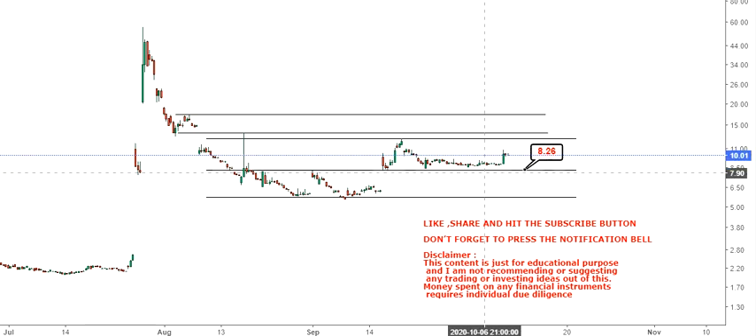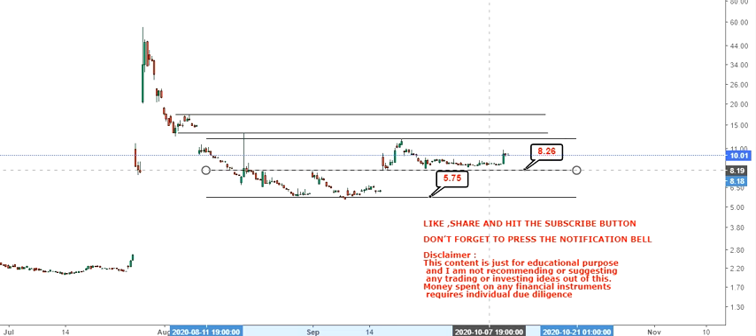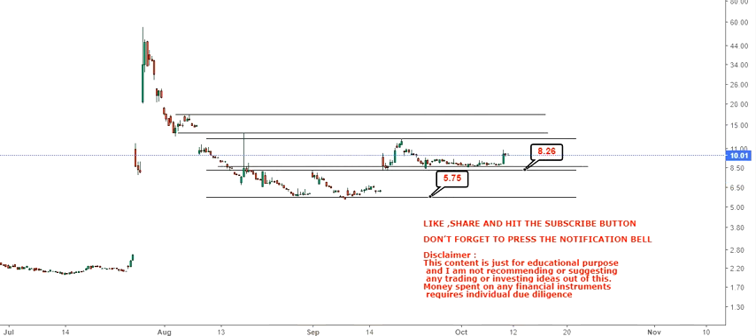You have your first support at 8.26, and if it moves below 8.26, then you will have 5.75. Because it has taken support here, the zone is in between 8.26 and 8.71. If this zone holds — as has been the case — the next level or the next target we could see will be 12.62 on the upside.